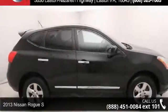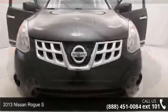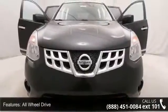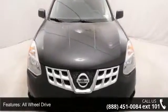Check out this 2013 Nissan Rogue S. If you are looking for an automobile with great features, look no further. This vehicle comes with a reliable four-cylinder engine, connected to a smooth shifting automatic transmission.